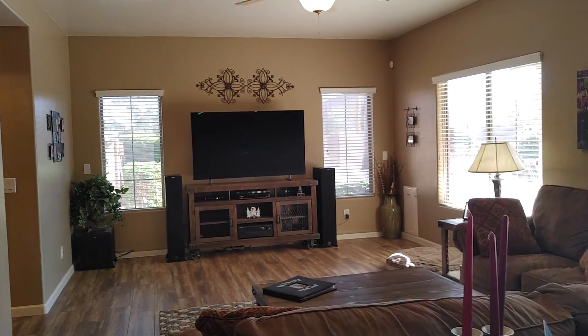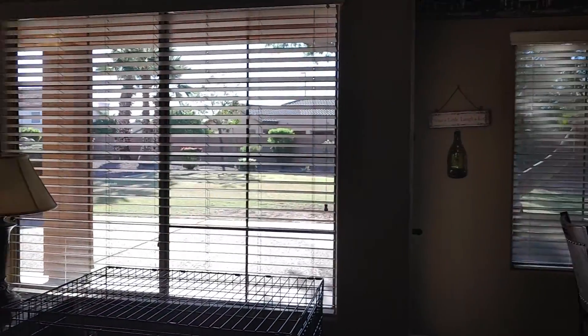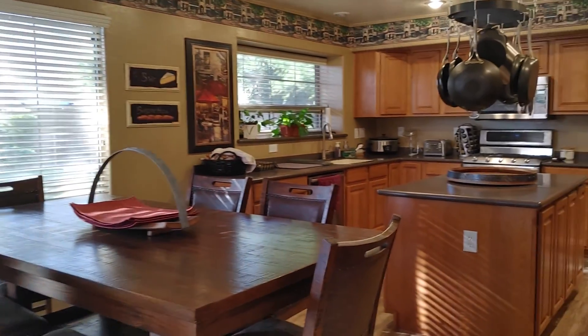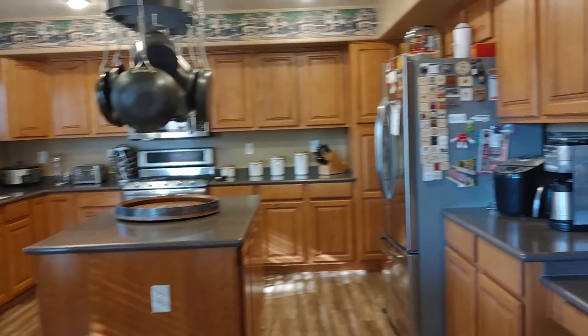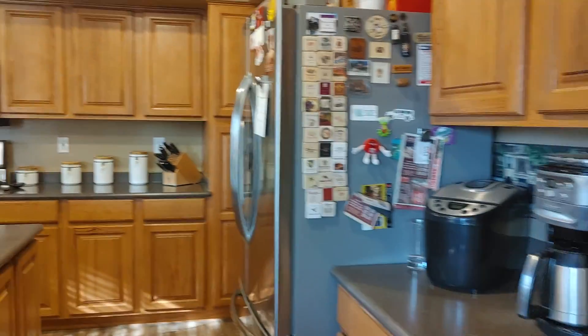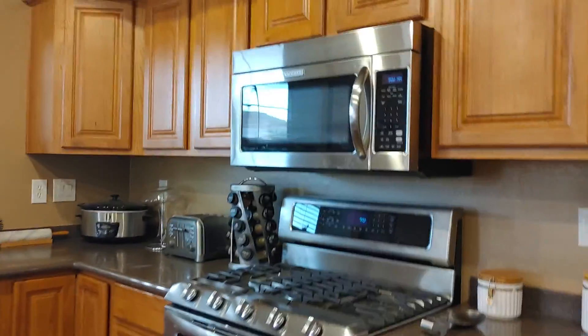We'll go through this way — this is that wine cellar that you saw the picture of. Family room. Dining, kitchen, gas range.